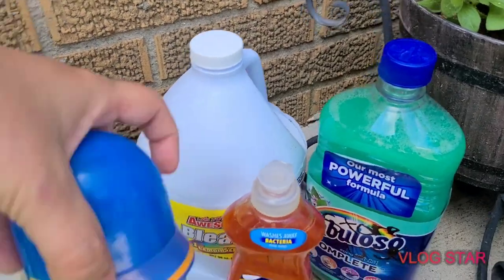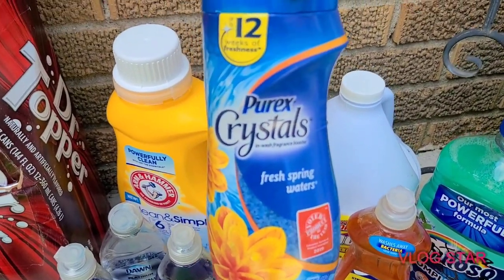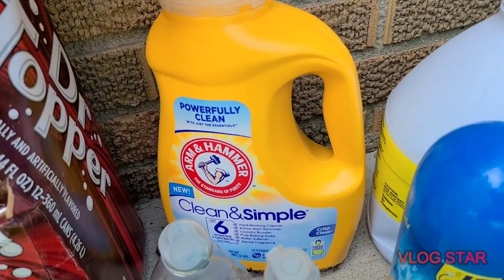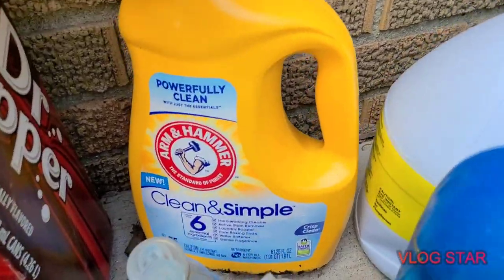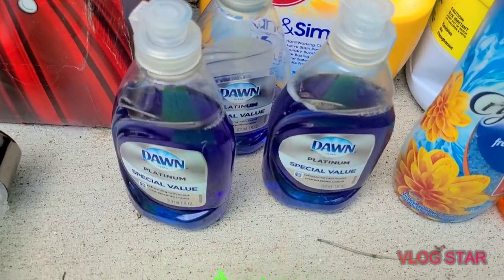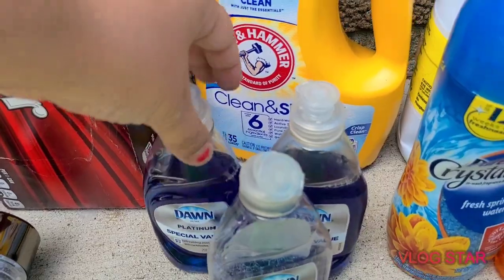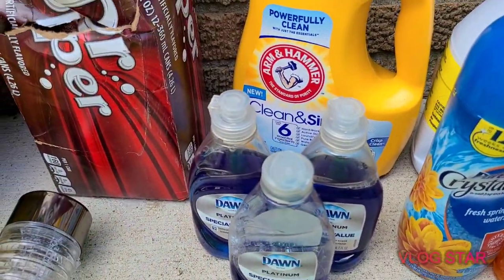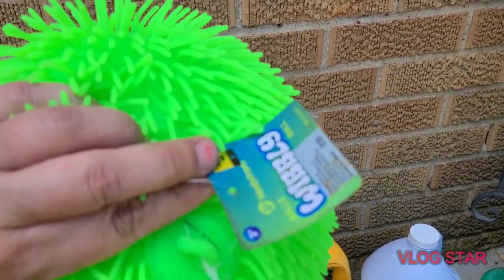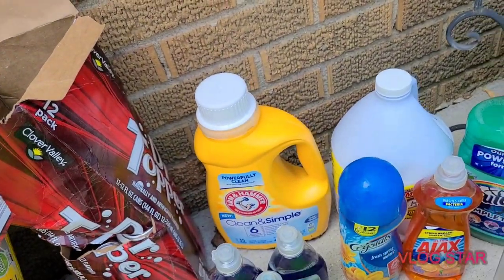There are these scent booster crystals for your laundry, a jug of laundry soap — it's a little yucky because it was on the very bottom of the dumpster. There were also three bottles of Dawn dish soap; this one leaked onto the other two, so they threw all three away. And this big squishy ball was in there — I'm not sure why exactly, I don't think it's a penny item.